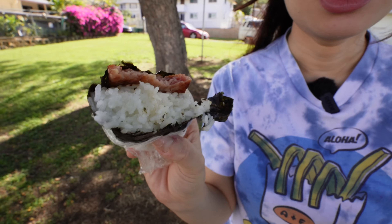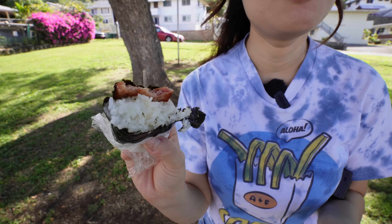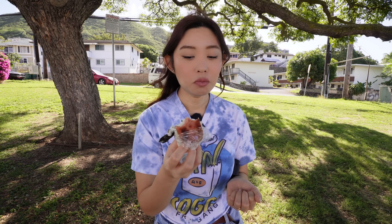They're definitely using the full-sodium spam here. The way they prepared this — very simply — is how my mom would prepare it growing up, so this has a very nostalgic feeling for me. The spam could have been a little thicker, but it's still so satisfying because it's so salty. The spam-to-rice ratio — the spam could maybe be a little thicker — but this was a great choice to start the video.